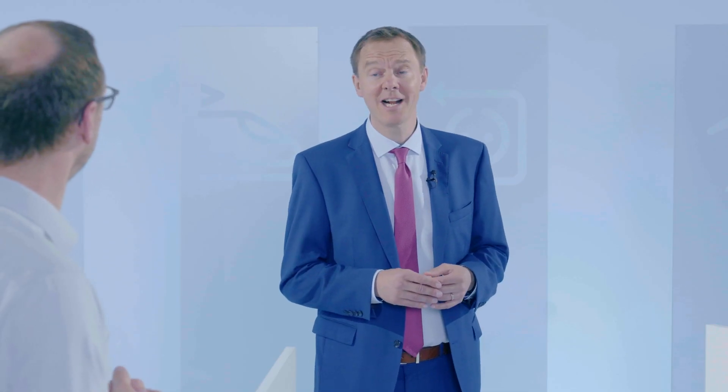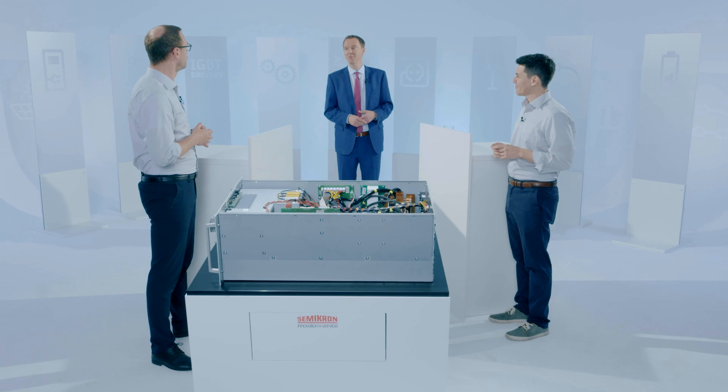From both of you, that's a very clear message: talk to us. Guys, thanks for taking the time this morning.